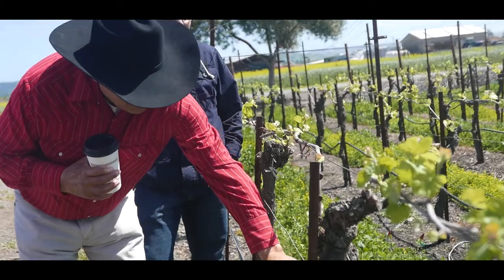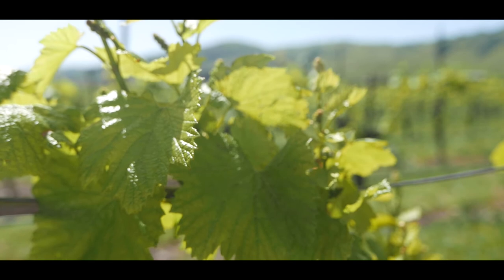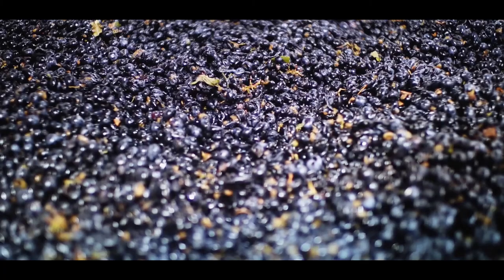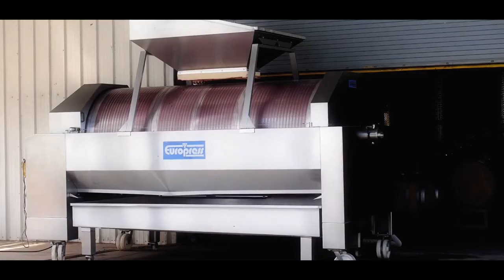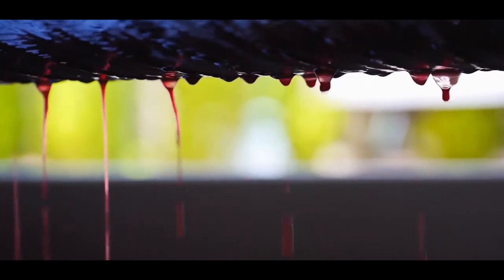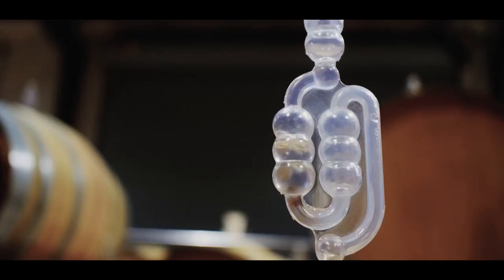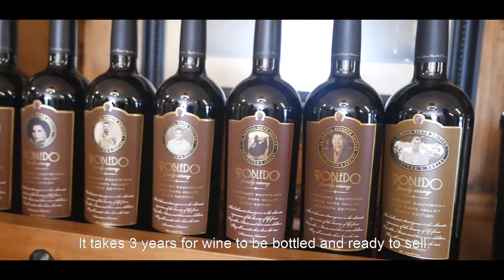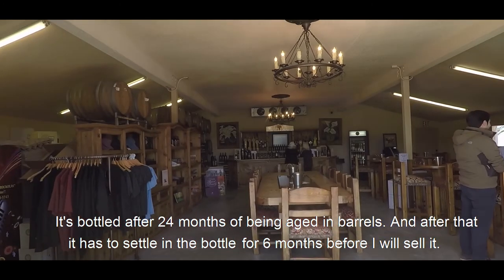Each type of grape for each type of wine thrives in different climates and conditions. Renato plants some of his grapes in Lake County and others in Napa County, depending on the type. After the grapes are harvested, they undergo a long process: crushed, fermented, pressed, settled, barreled, and aged. Even after the wine is bottled and corked, it rests longer before being served — about 24 months in barrel and then six months in the bottle, for a total of three years before it can be sold.